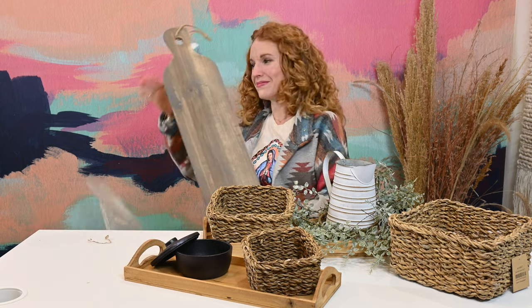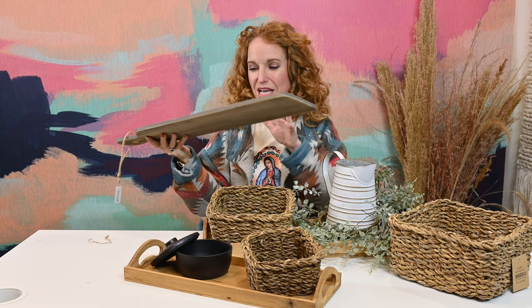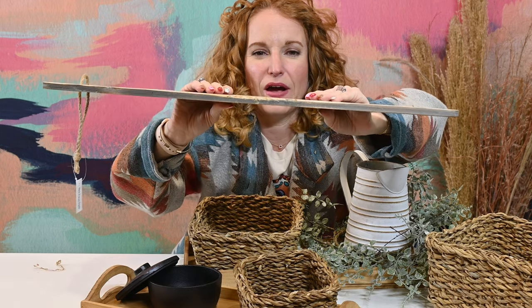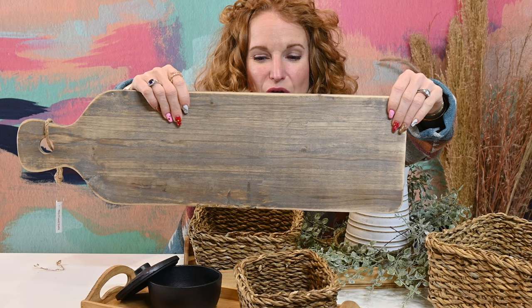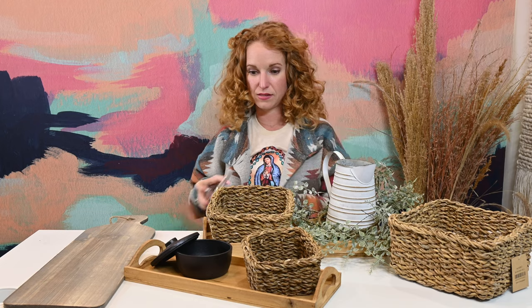The last item is a cutting board or charcuterie board — same raw wood style as the trays, with a rough unfinished texture but no splinters. It's real patinaed wood. It has a rope so you can hang it, which is very on-trend for decorating with cutting boards right now. It could also be seen as a decorative paddle.